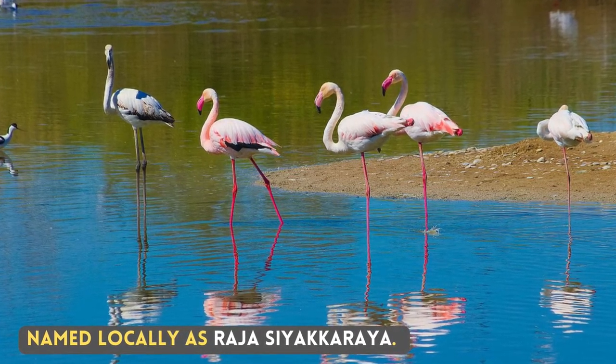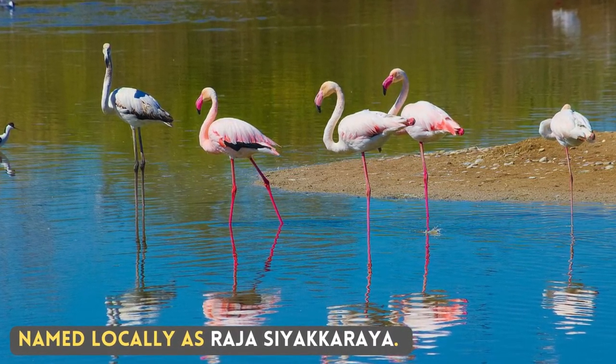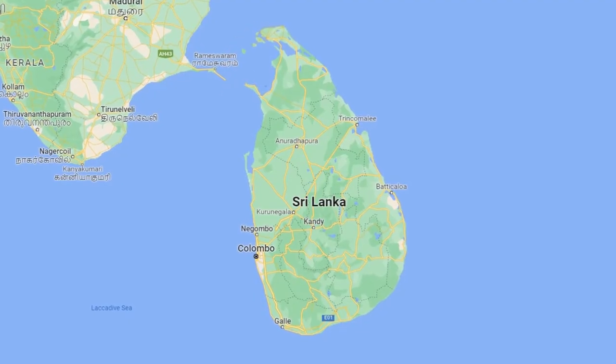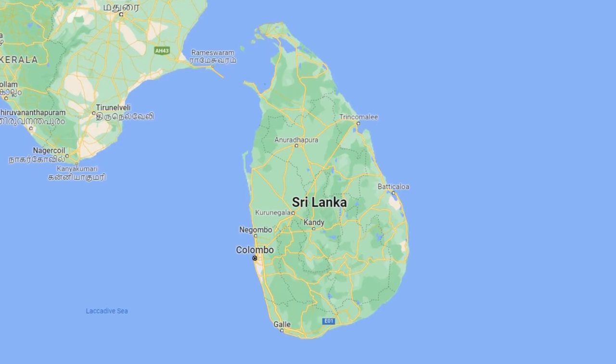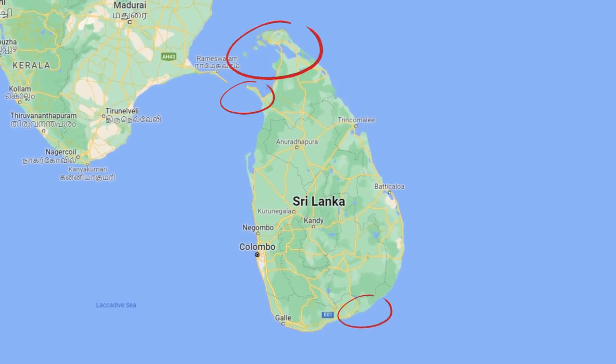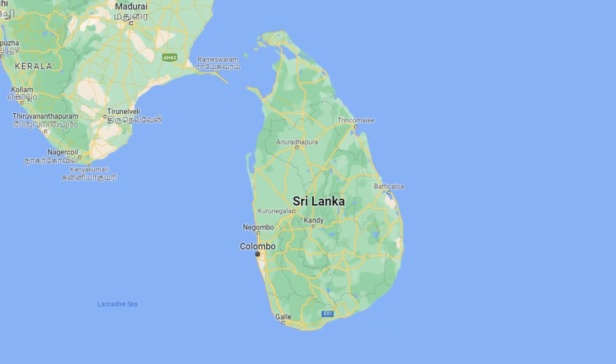Named locally as Rajasiakarya. Unfortunately, I have not seen flamingos. In Sri Lanka, there are three places where you can see this migratory bird: the Northern Peninsula, Manar, and Hambantota — and that too only if they migrate that year.